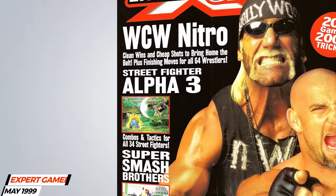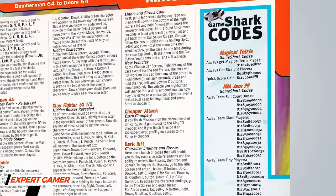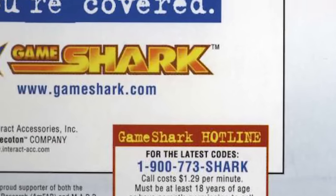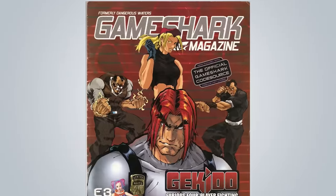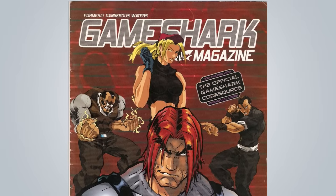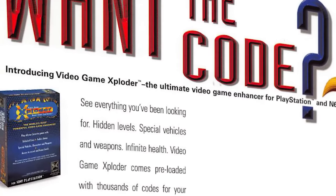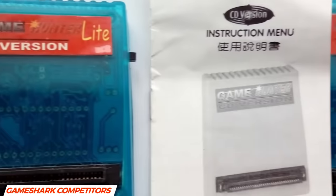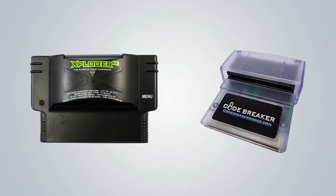To keep its customer base engaged and up-to-date on new codes, Interact took a page out of Game Genie's book and provided new cheat code updates in gaming magazines via a 1-900 number, on their website, and through their own publication, Dangerous Waters, which in 2000 became a more fully featured gaming magazine called GameShark Magazine. But along with success came competition. Although its competitors would never reach the heights of the GameShark, they were able to turn one of the GameShark's key features — the ability to easily edit and create custom codes from hex values — to their advantage, and created their own cheat devices such as the Exploder and Codebreaker.